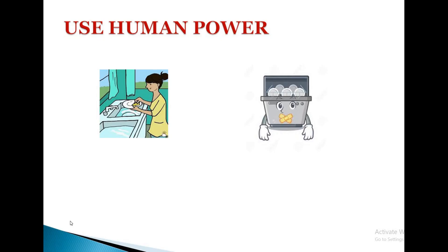First, use human power. In all our homes, we have energy intensive appliances like dishwasher, washing machine, vacuum cleaner and so on. We are habituated to those appliances which complete our daily activities instantly, but they consume a lot of energy. Instead of using the energy intensive appliances for 100%, we can replace it with human power by 50% to save energy.